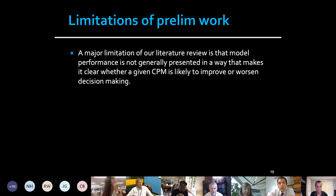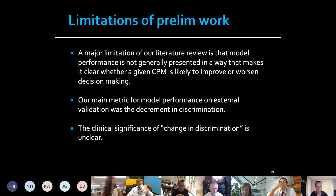David Kent here. Ben introduced me to introduce the limitations of his prior work. A major limitation is that model performance is not generally presented in a way that makes it clear whether a given clinical predictive model is likely to improve or worsen decision-making. We know discrimination might go down, we know calibration might be off, but we don't know what's good enough and what's not.